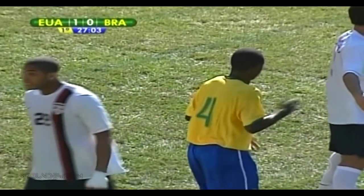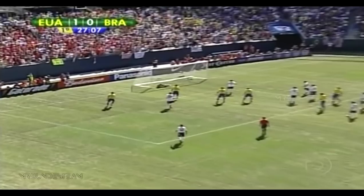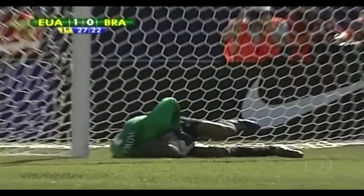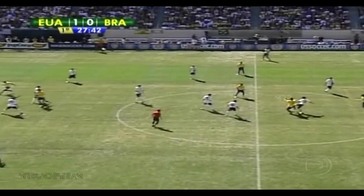Nice save by Howard on the dive, off the head of Alfonso. Ronaldinho — there's so much bend on the ball that it almost looks like it's coming from the wrong angle. It's easier for the forward.